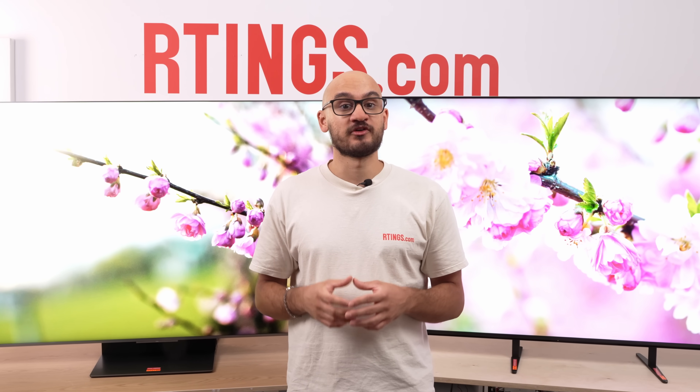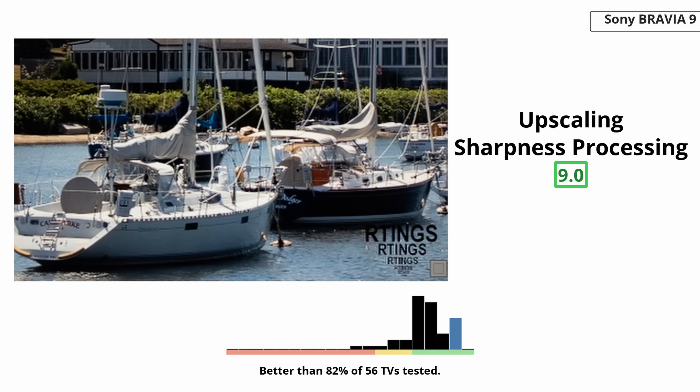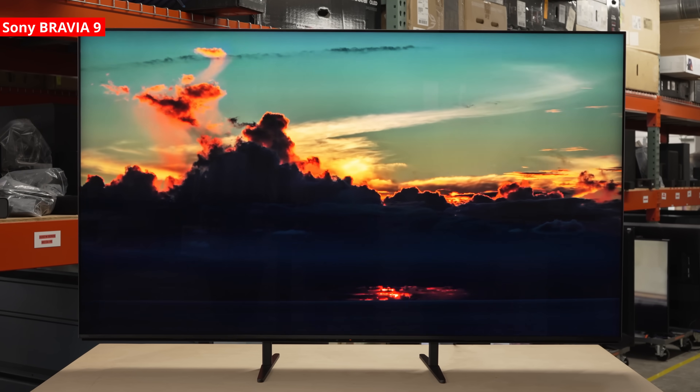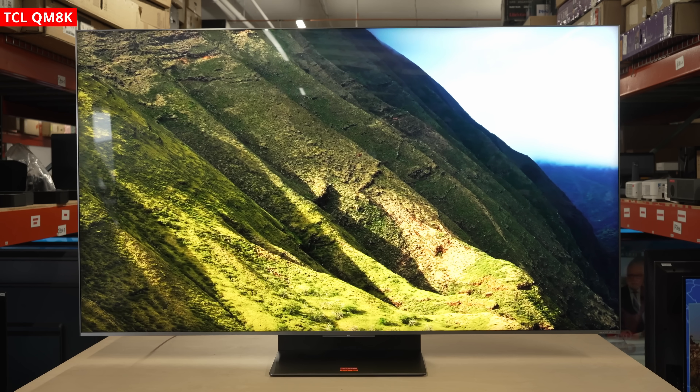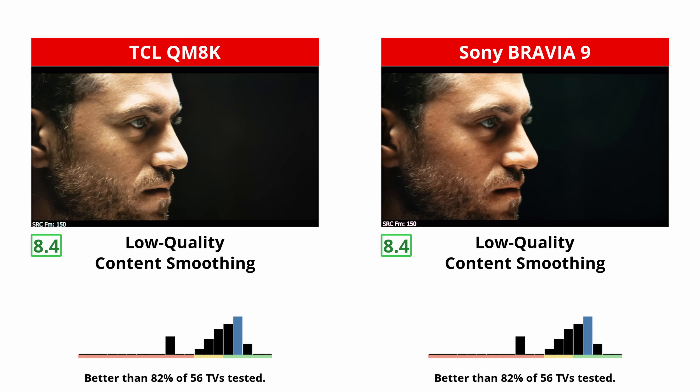Processing is the core reason cinephiles tend to buy Sony. The Bravia 9's XR processing cleans up low bitrate content without turning faces waxy. Blocky compression in dark scenes is reduced with minimal texture loss, and edge enhancement is subtle enough that you rarely see any ringing. Upscaling from 720p cable or DVDs looks sharp without excessive loss of detail. Gradients are also smoothed very well. Simply put, the Sony has no weakness when it comes to processing. As for the TCL, it's solid, but it's still not on Sony's level.